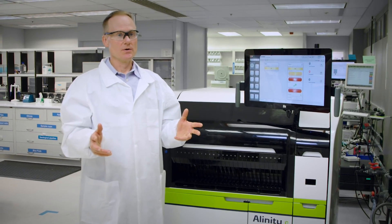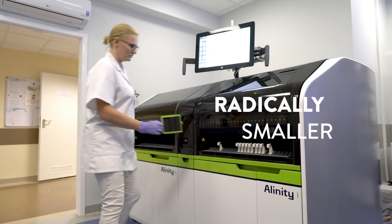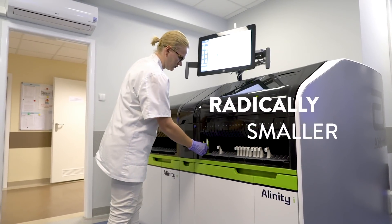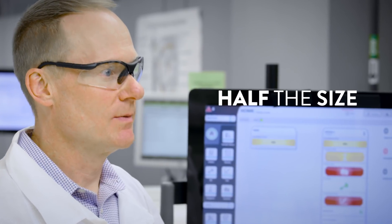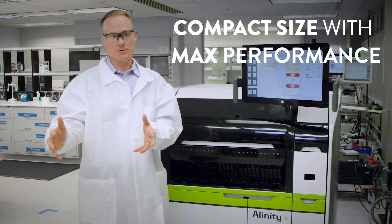One of the first things that you notice when you walk up to an Alinity CI system is how radically smaller it is than any other system that's on the market. It's about half the size of a typical immunochemistry system, so maximized performance in a smaller footprint in a laboratory.